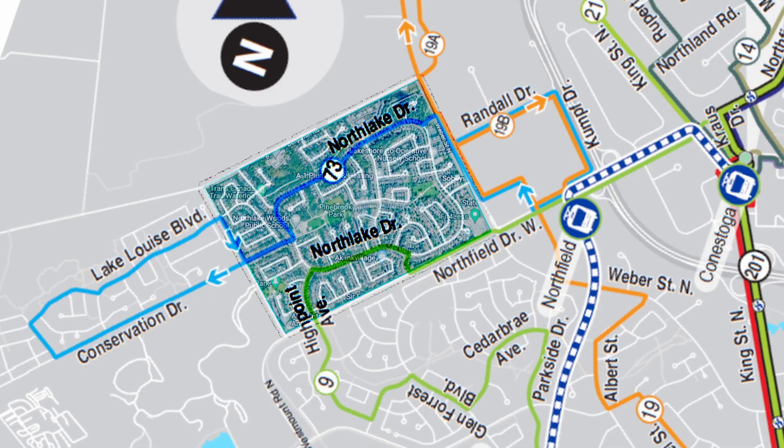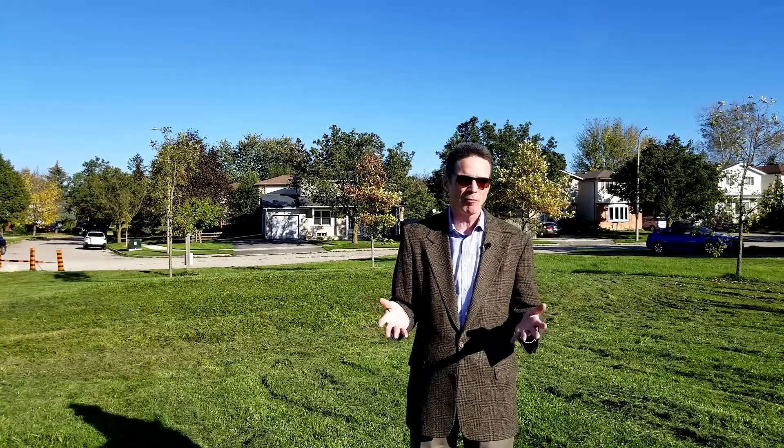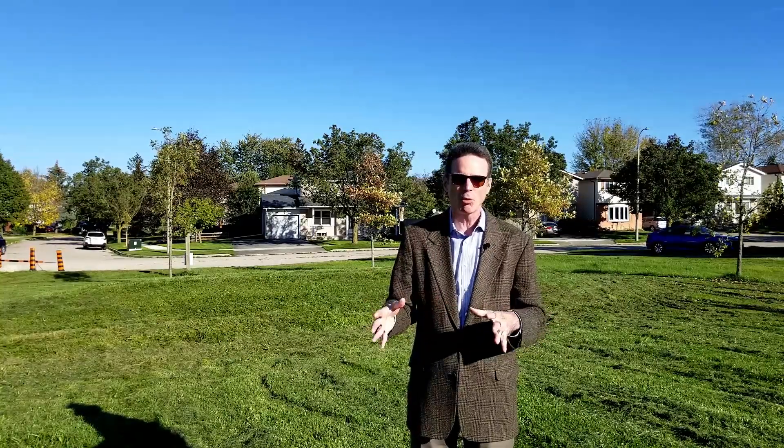There are also bus routes in this area on the main roads in the neighborhood, so that's got you covered as well. Commuting times to the 401 from here, you're probably talking 20 to 25 minutes on a typical day. So really not bad at all.